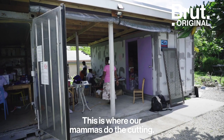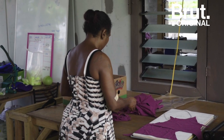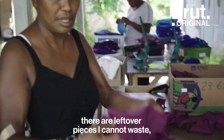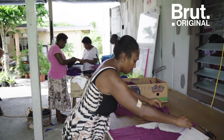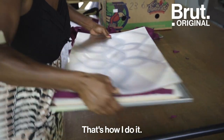This is where our mamas do the cutting. When I cut all the leftover pieces, I cannot waste them, so I have to use the leftover pieces. That's how I do it.